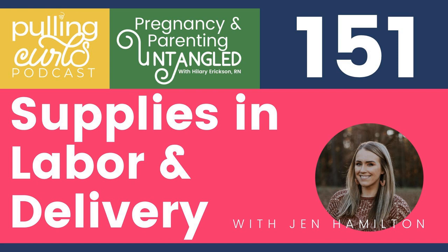Hey Jen, welcome to the Pulling Curls podcast. Thank you so much for having me. How long have you been a labor nurse? I've been a nurse for 10 years — my first six years were in the ER, and I've been on labor and delivery for four. They do use some of these supplies in the ER, but some of them they do not.